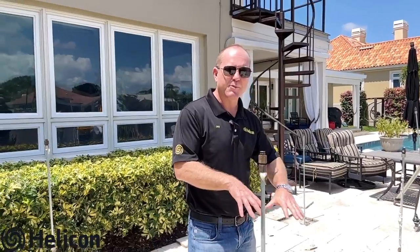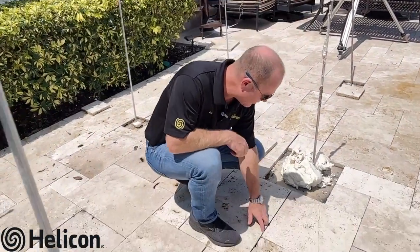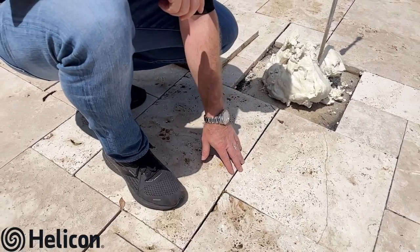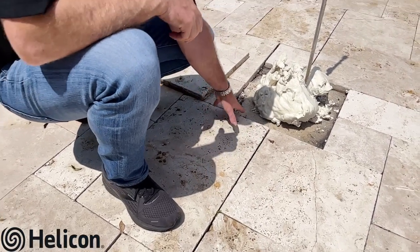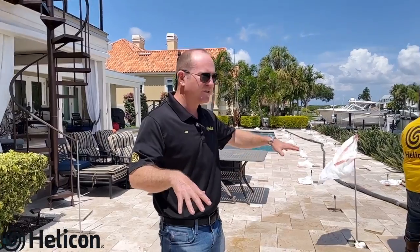Paver settling is a very common problem in Florida around pool decks and patios. A lot of times this is contributed to poor initial compaction during construction. A better job with compaction, as well as keeping your pavers sealed, ensures water is not being forced down into the cracks, eroding and causing the pavers to become unstable.